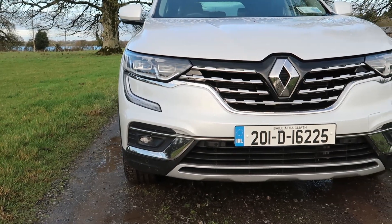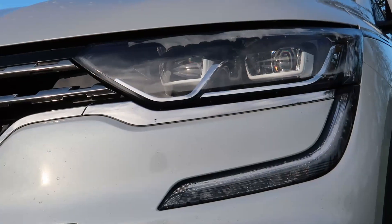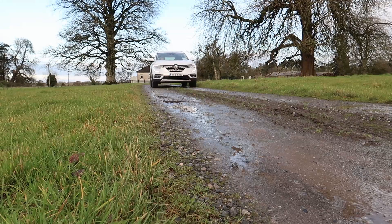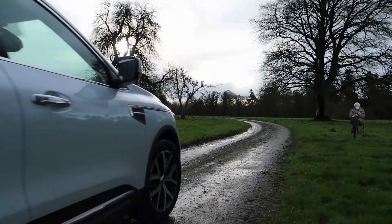Behind the wheel of the 2020 Koleos. The engine lineup is straightforward: there's a 1.7 diesel and a 2.0 diesel. Today we're in the 1.7 diesel — 150 brake horsepower, 340 Newton metres of torque, and 0-100 in about 11.8 seconds. The 2.0 diesel is the pricier option with 190 brake horsepower and is available in four-wheel drive, but this is two-wheel drive only. Both engines use the same seven-speed CVT automatic gearbox. The 1.7 diesel is decent and probably all you really need — it's got plenty of torque and power, and the 2.0 doesn't feel essential. The gearbox, however, I really wouldn't be a huge fan of.